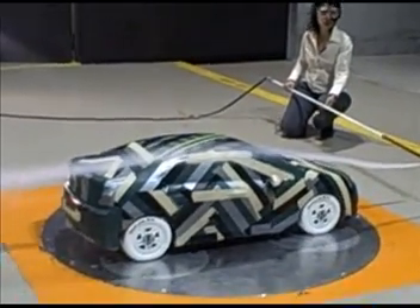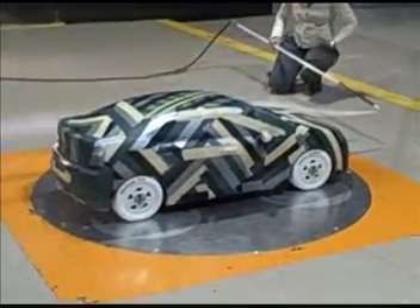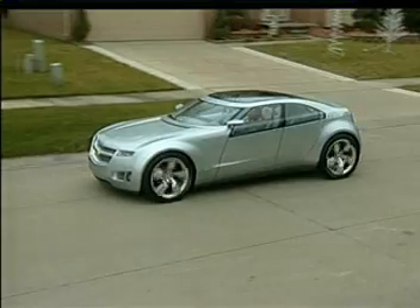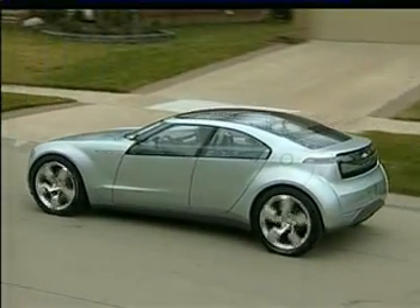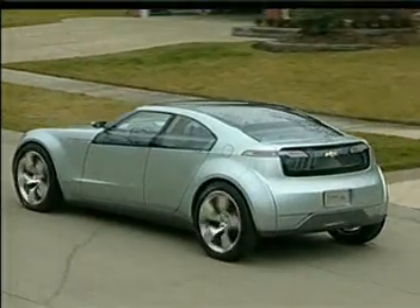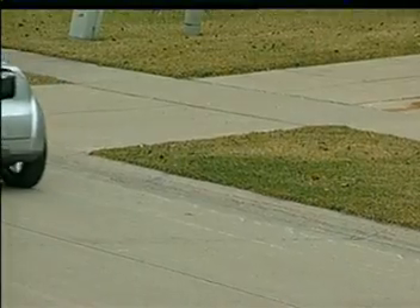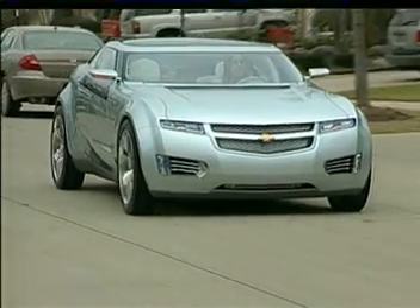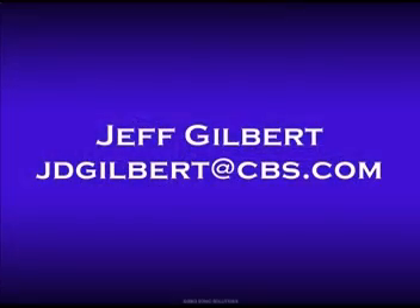It's hard to determine an exact fuel economy rating for something like the Volt. Of course, if you only drive short trips under 40 miles, it's all electric — you use no gasoline. But if you take long trips and drive across country, then maybe you get about 50 miles per gallon, they say. GM thinks that on average, most people will get about 150 miles per gallon using the Volt. With new fuel economy rules, the Volt could go a long way in offsetting some of GM's bigger vehicles as they need to average 35 miles per gallon by 2020. I'm AutoBeat reporter Jeff Gilbert.